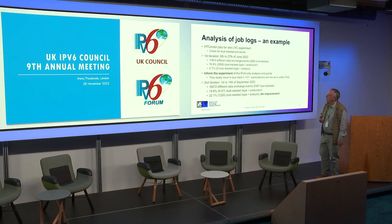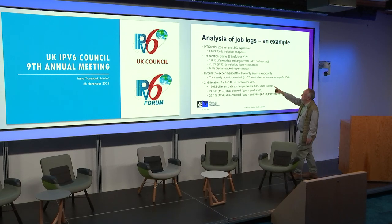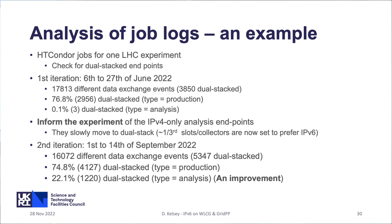We have a member of the working group team at CERN looking at many log files trying to work out what's going on. In one case, looking at 17,800 transfers, they noticed only 0.1% of the analysis transfers were dual-stacked. The experiment was told, and they said they hadn't set it to prefer IPv6. They turned it on, and looking a few months later it's already up to 22%. So it's a long, laborious process to make sure that when you've got dual stack, people actually use it.